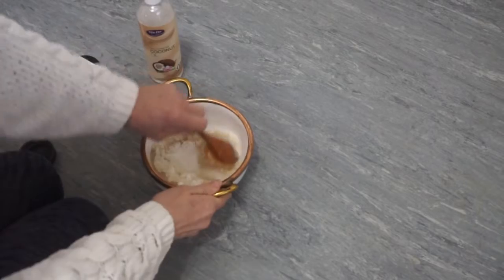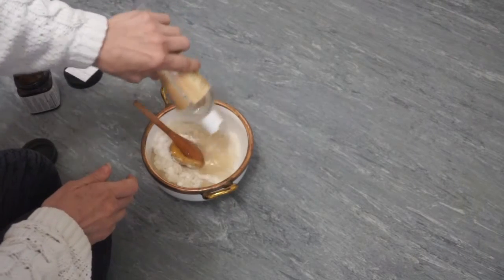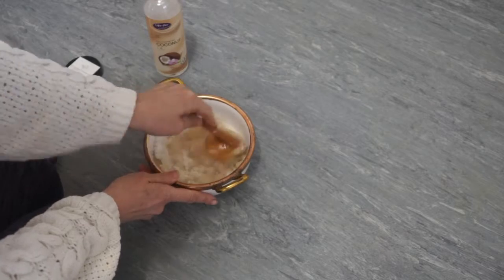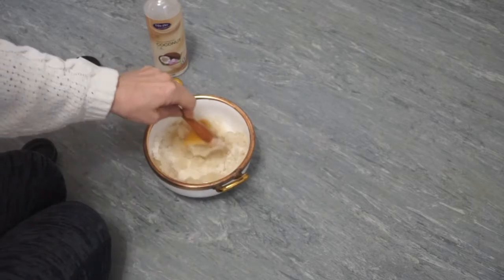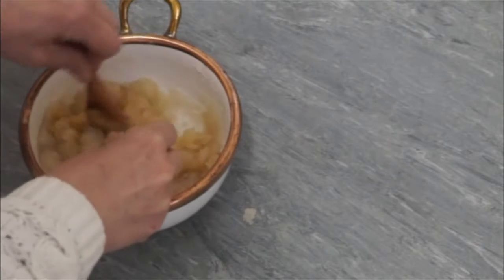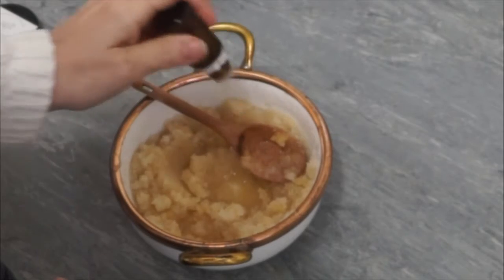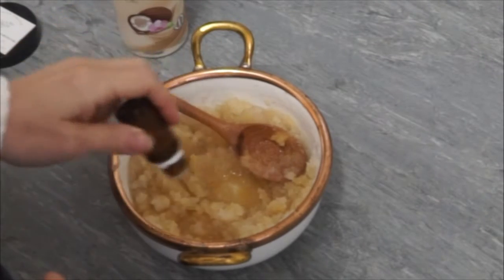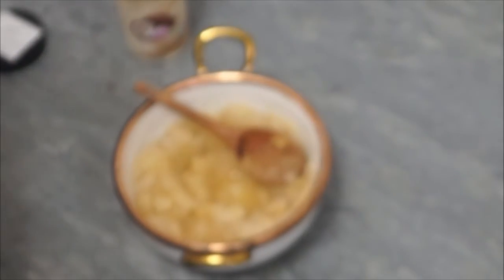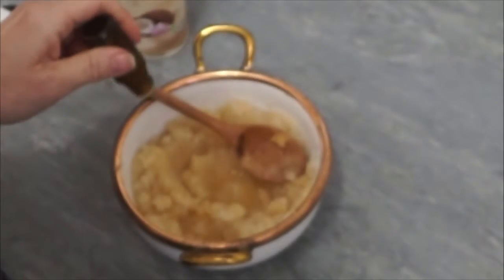Go ahead and give everything a good mix. I love making this facial sugar scrub because it exfoliates, it smells wonderful, and it's beautiful for the skin — it brightens it and promotes that healthy glow.